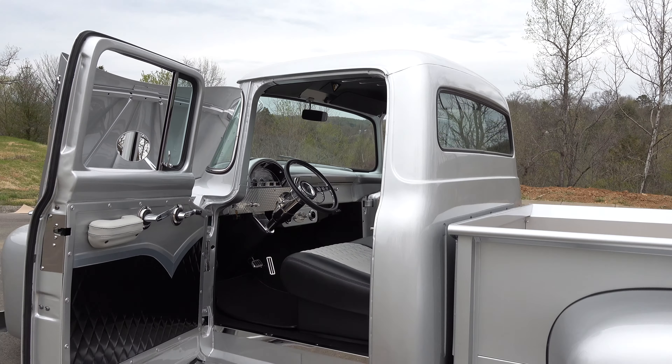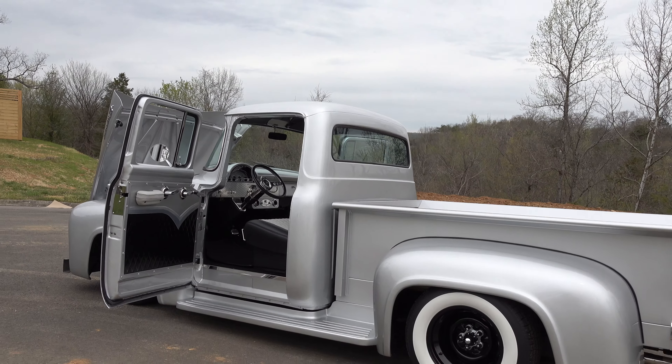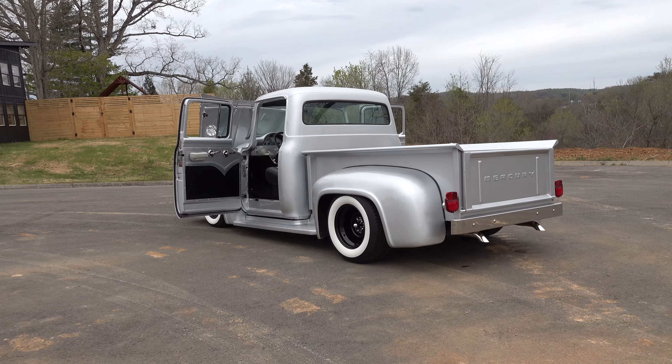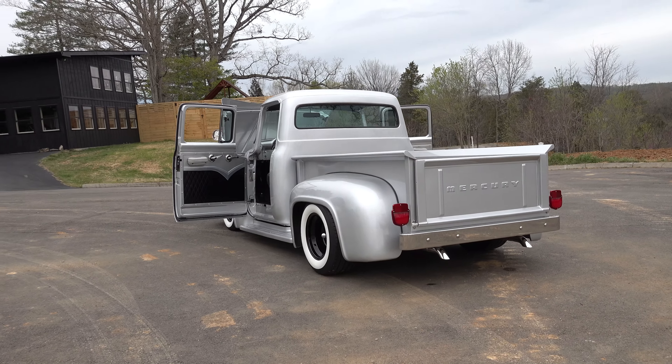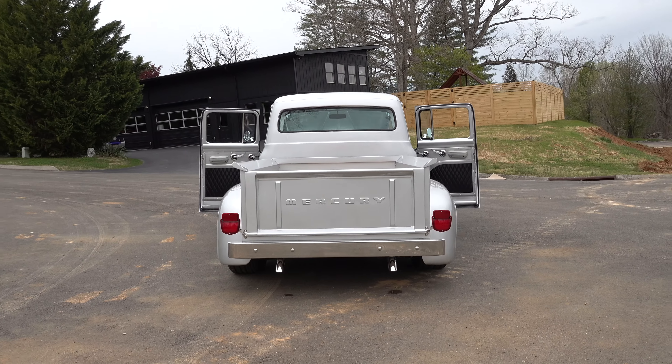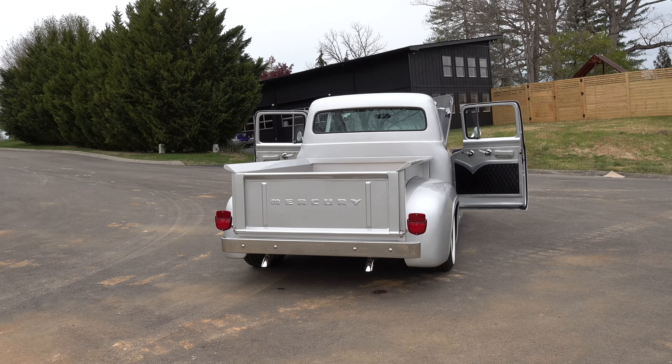Hey y'all, coming to you from the international headquarters — Scotty D TV — but I was out at Steve Holcomb Pro Auto Custom Interiors. They were finishing up this very cool 1956 Mercury M100. Let me get the camera turned around and we'll check it out real quick.